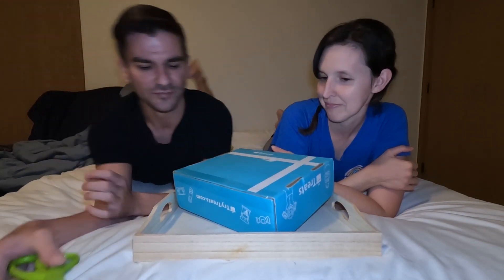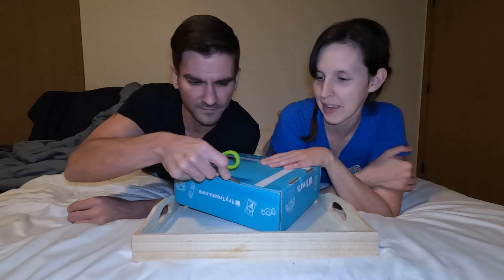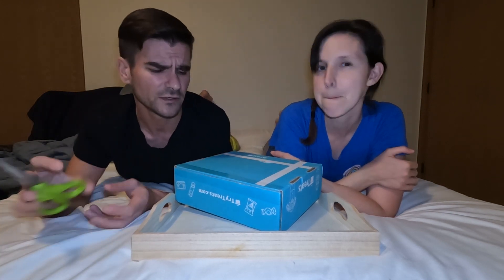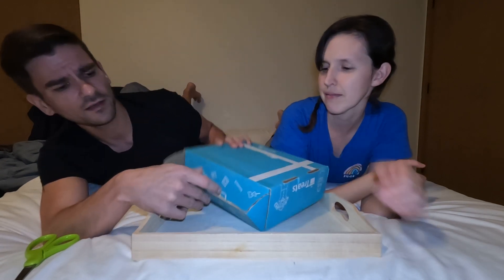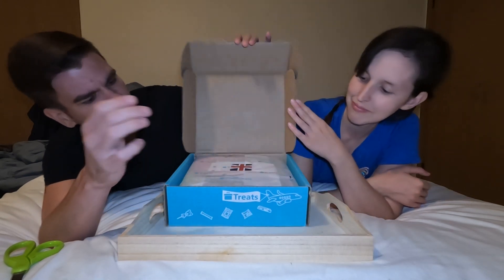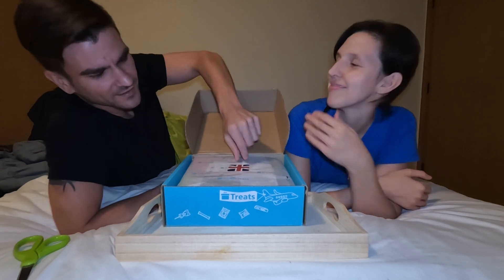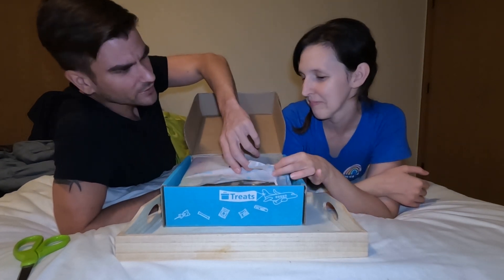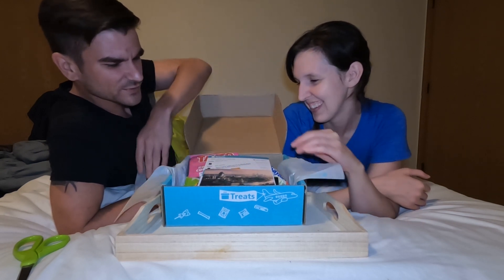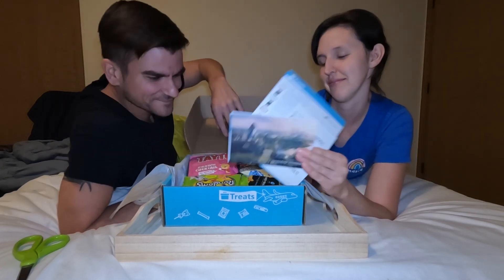We weren't even gonna do a video, but this is pretty exciting. This box is the biggest they offer — the premium box. They only had two options and they were both kind of small in size, but we'll give them the first look. It looks like we're going to the UK, to England. You're supposed to rip it — you take the papers and I'll take the good stuff, as long as you share.